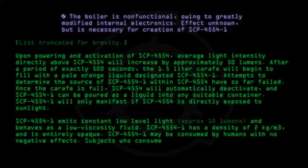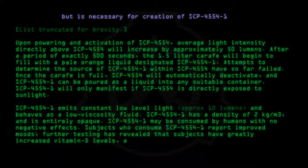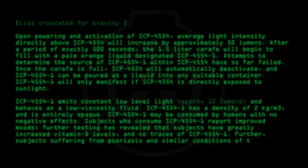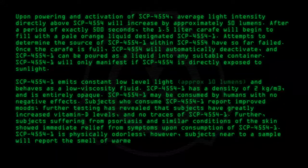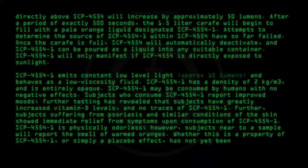SCP-4554-1 may be consumed by humans with no negative effects. Subjects who consume SCP-4554-1 report improved moods. Further testing has revealed that subjects have greatly increased vitamin D levels, and no traces of SCP-4554-1. Further, subjects suffering from psoriasis and similar conditions of the skin showed immediate relief from symptoms upon consumption of SCP-4554-1. SCP-4554-1 is physically odorless; however, subjects near a sample will report the smell of warmed oranges. Whether this is a property of SCP-4554-1, or simply a placebo effect, has not yet been conclusively proven.